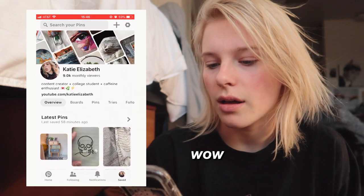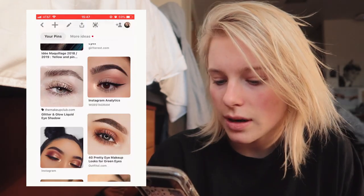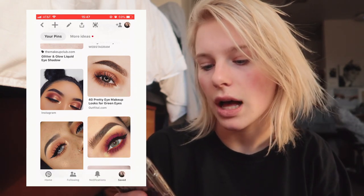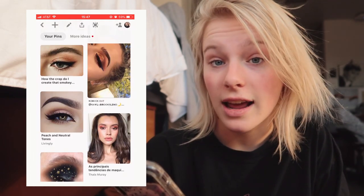I thought I would do a kind of haul and then recreate a fancy look that I find on Pinterest, Instagram, YouTube, or whatever. If you guys saw my last video, I can't do makeup, so we're gonna try it again today and see if there's any difference in the results when I'm trying to do an actual look. I don't have much planned so we're going to find a look together. I'm not a beauty guru so I have very limited supplies.